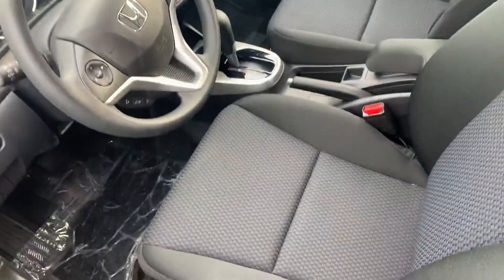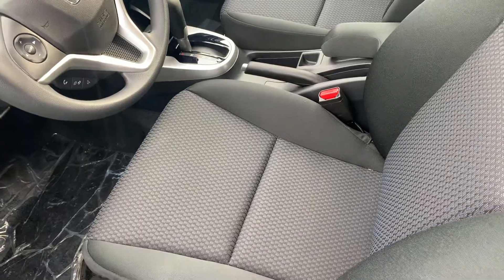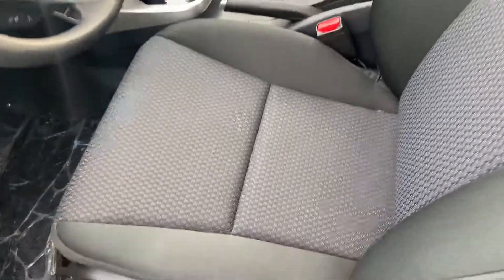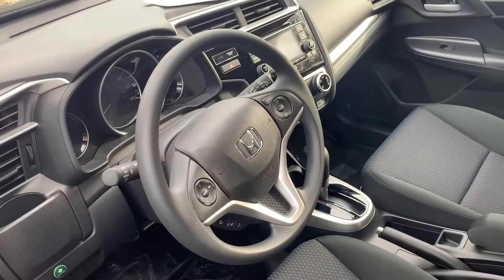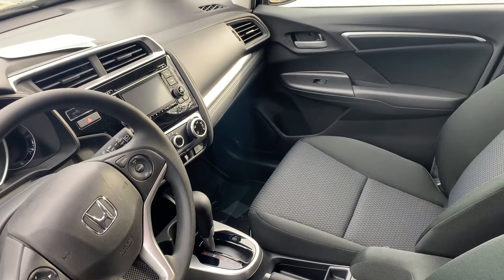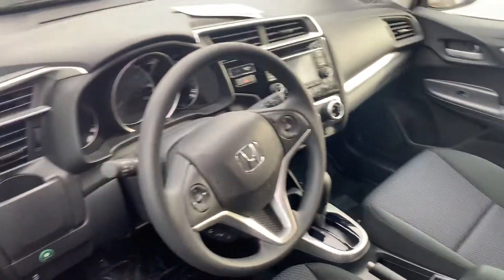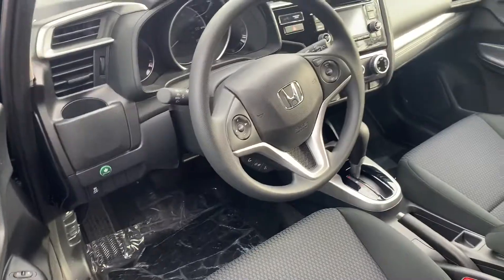This is the LX. Inside you're going to have the black premium cloth interior with the nice design in the seat. You've got your wheel mounted controls with Bluetooth hands-free, your radio screen with backup camera, all your heat and AC functions, power windows, doors, locks and mirrors.